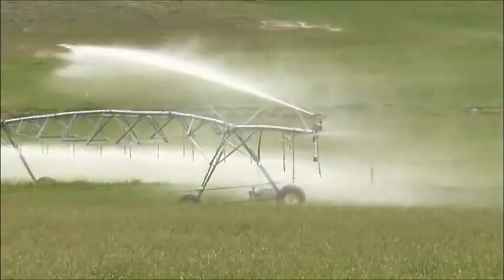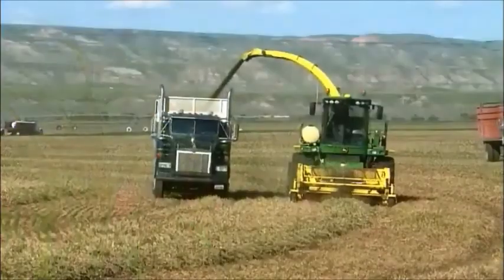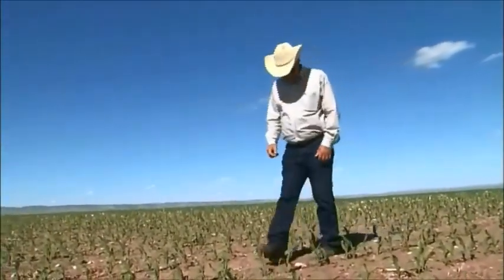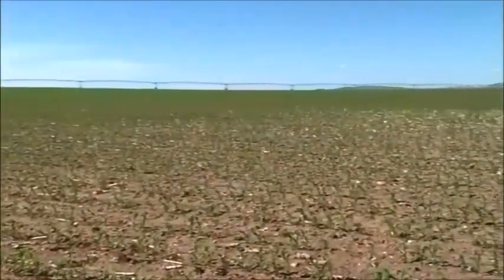The ranch irrigates 5,000 acres of farmland, growing corn, small grains, and alfalfa to support the winter feeding program and supply the feedlot. Padlock uses precision agriculture technologies to increase crop performance while maintaining environmental quality.